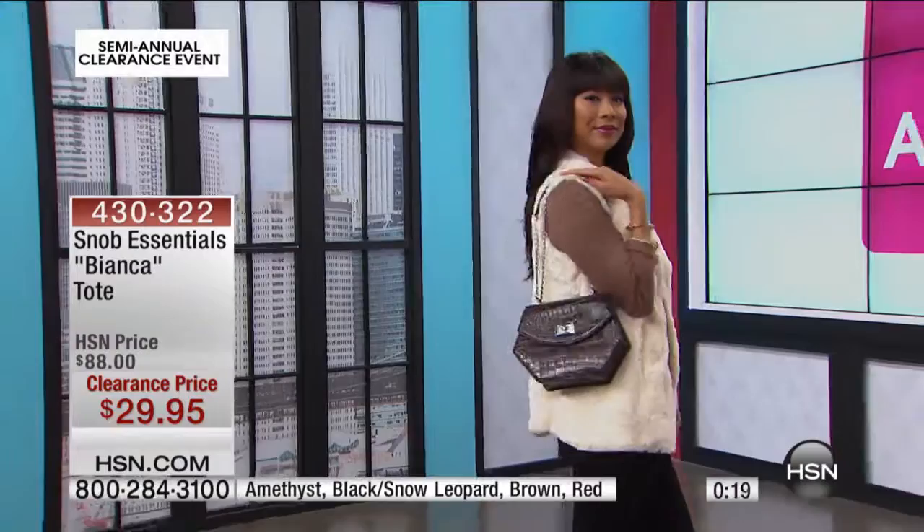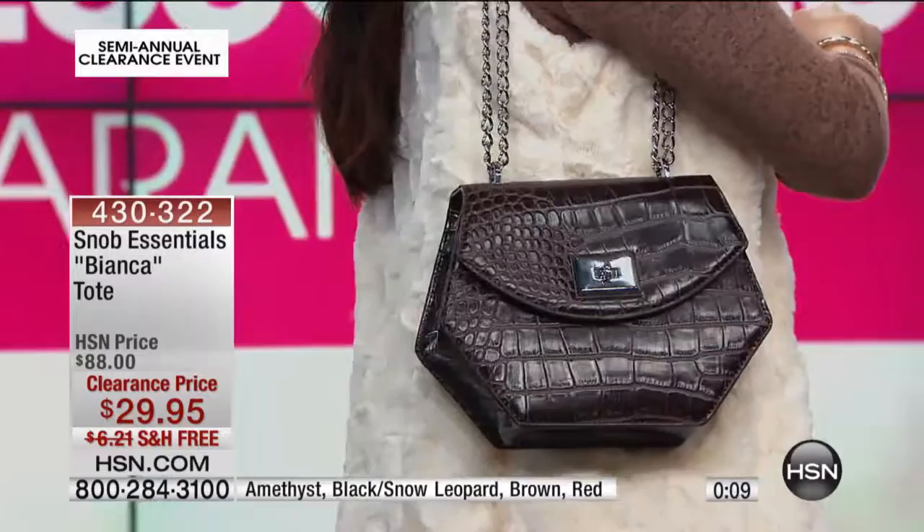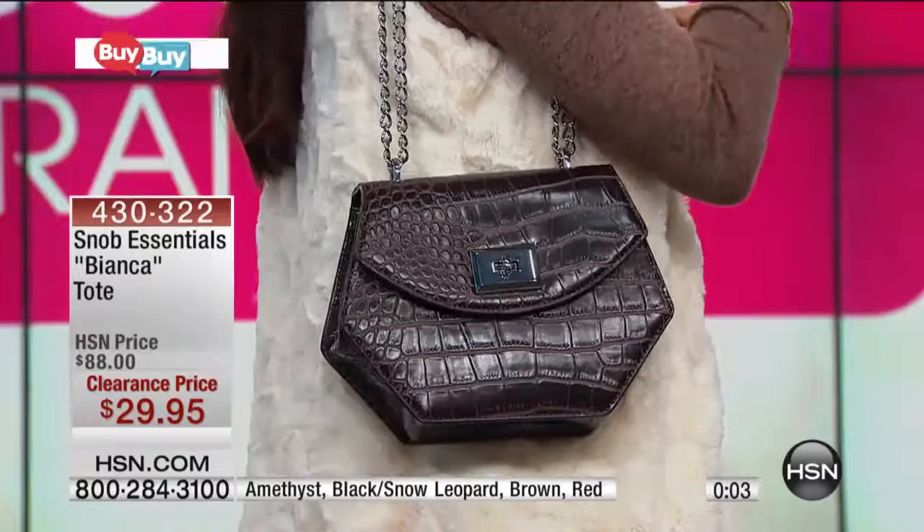Very she-she. If you want to know about jewelry, stick around tomorrow and go to Colleen Lopez on hsn.com — you'll see all kinds of great gemstones. 430-322 — that is our Snob Essentials Bianca Tote. Fewer than 600 now available. If you're wondering what is happening at HSN, we have a huge...